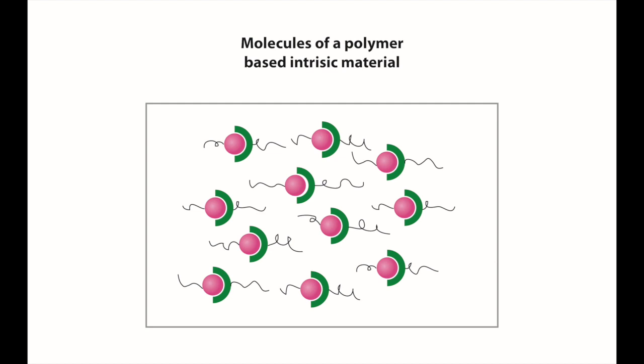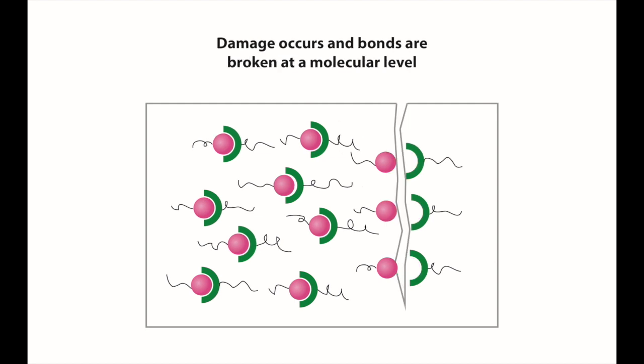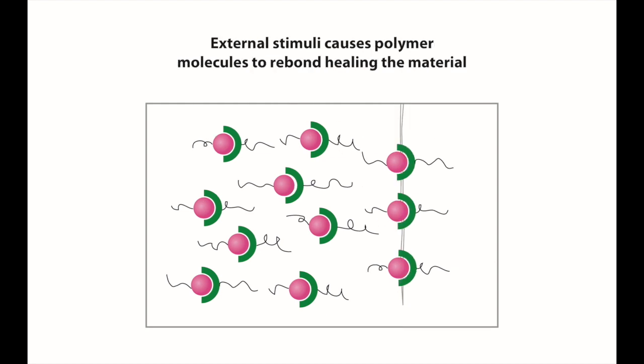Intrinsic self-healing materials do not have a sequestered healing agent, but possess a latent self-healing functionality that is triggered by damage or by an external stimulus. These materials rely on chain mobility and entanglement, reversible polymerisations, melting of thermoplastic phases, hydrogen bonding or ionic interactions locally to initiate the self-healing. While historically extrinsic is a more broadly researched area, intrinsic is getting more and more interest at the moment, so it's an area where this project is really able to contribute.